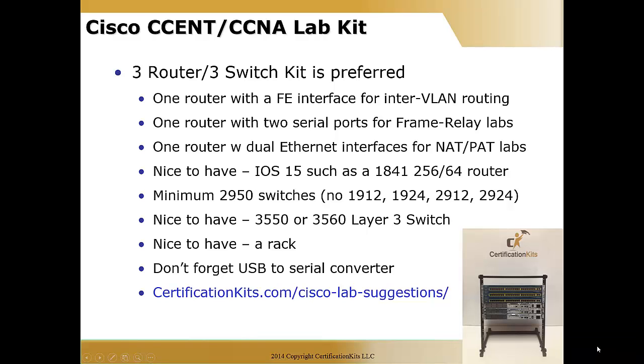Now here's the fun part of studying — where you actually get your hands on some Cisco routers and switches, play with them, break them, fix them, and all that good stuff. What we suggest is a three router, three switch kit as preferred. We have a 15-minute video just about building a lab, and you can also review our article at certificationkits.com/cisco-labs-suggestions. The key is getting the right mix of equipment — a single type of router with three of the same is not always the best.